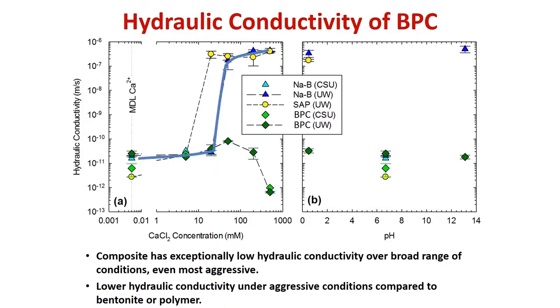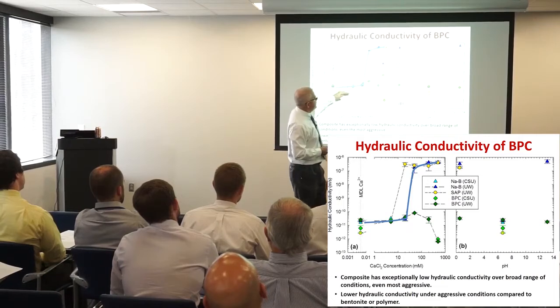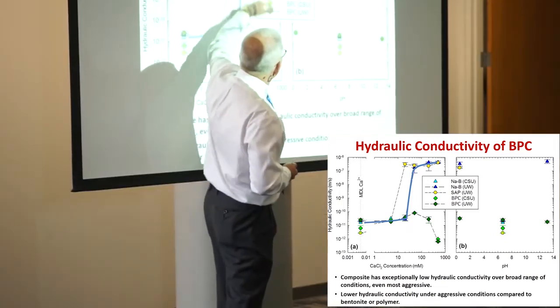Looking at regular bentonite, when you add even a dilute calcium solution, it goes from impermeable to very permeable. Bring in the calcium — divalent — and it becomes very permeable, orders of magnitude more permeable.